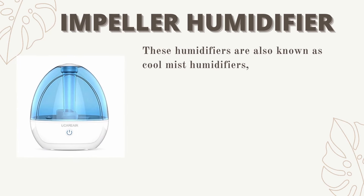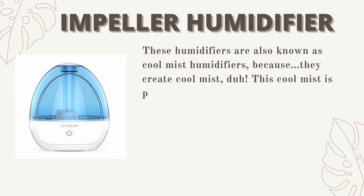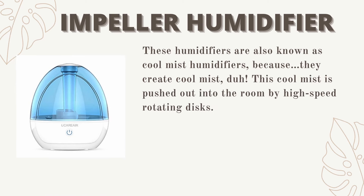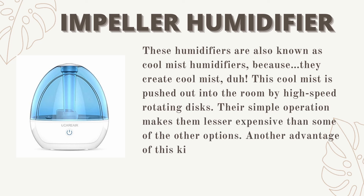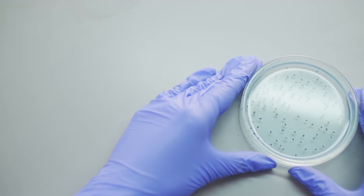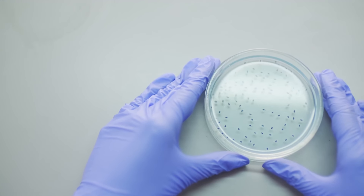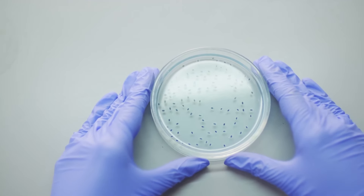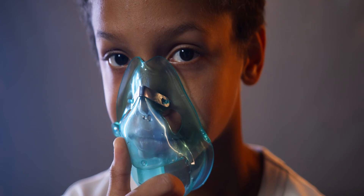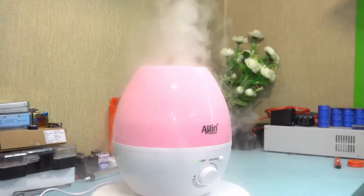Number three: impeller humidifiers, also known as cool mist humidifiers. They create cool mist using high-speed rotating discs that push the mist out into the room. Their simple operation makes them less expensive than some other options, and they are child-friendly. Due to their quiet operation, they are often used in libraries and offices. On the downside, the water needs to be changed regularly to avoid bacterial or moldy mist, and if overused they can cause breathing difficulties for people with asthma.